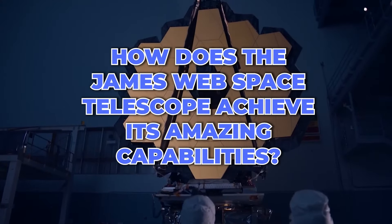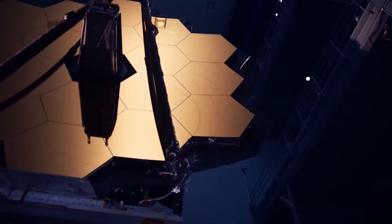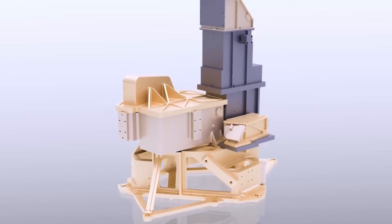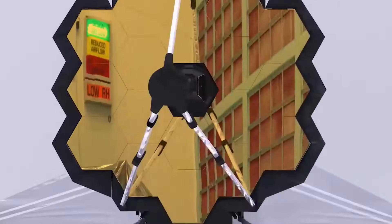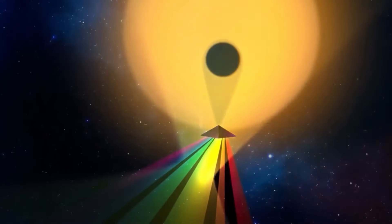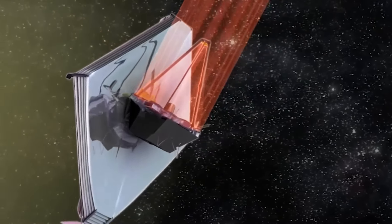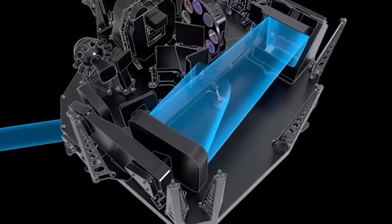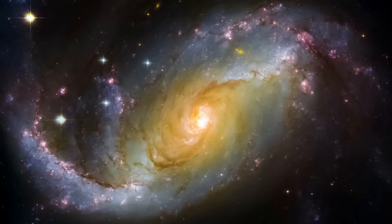But how does the JWST achieve its amazing capabilities? It has a huge 21-foot diameter mirror that captures and reflects light back to the spacecraft's instruments. The James Webb has four instruments, each designed to capture different types of light and provide a unique view of the universe. First, there is the near-infrared camera, which is the main camera directed to capture stunning images of distant galaxies, nebulae, and other cosmic wonders.